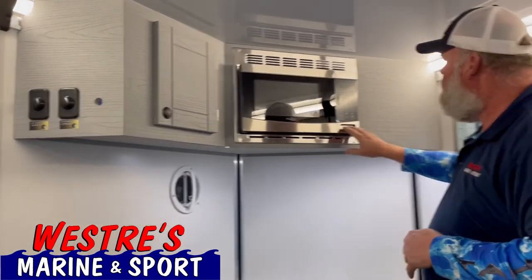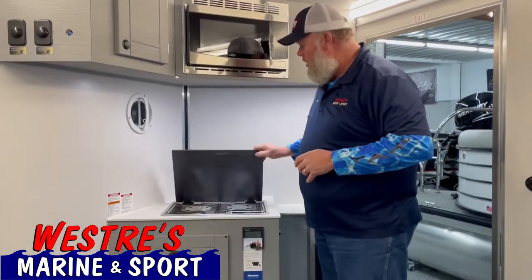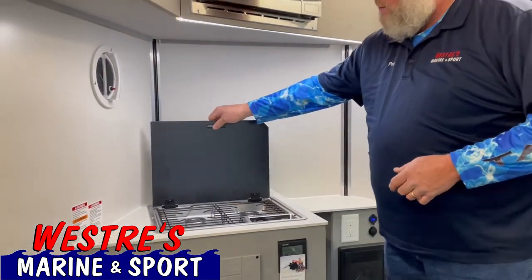When you're using a generator, you can use the microwave — it's 110 only. You've also got a cooktop. So when you're out fishing, what's the biggest thing people do? They like to bring a few sausages or something, throw them on the stove here, light her up, cook them up.